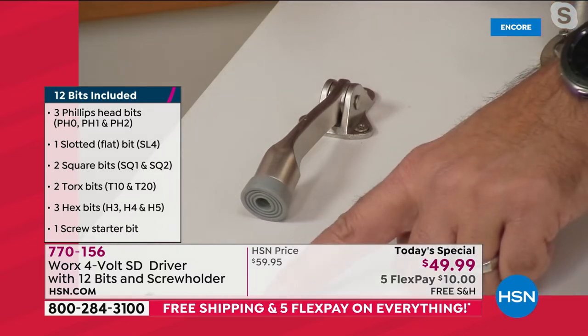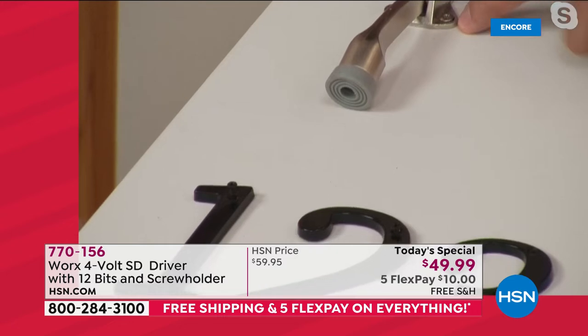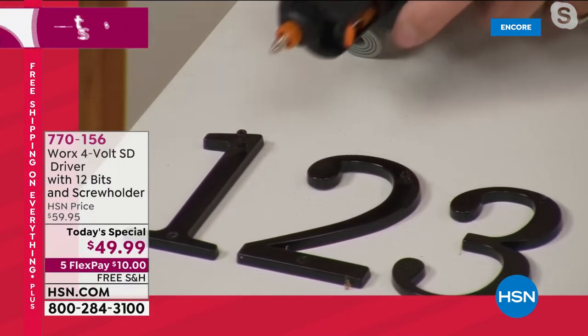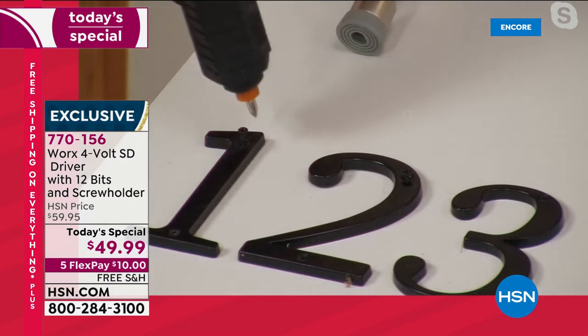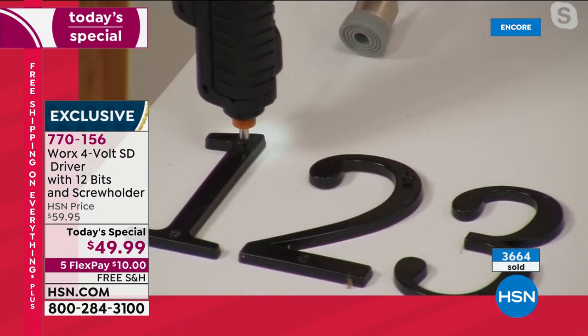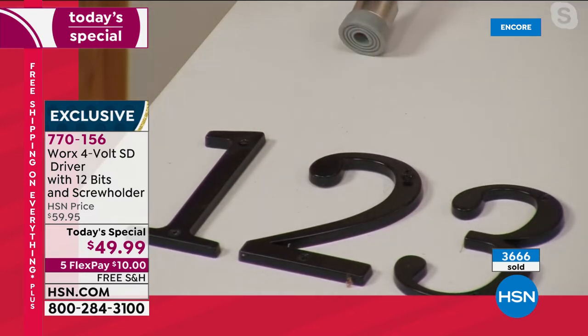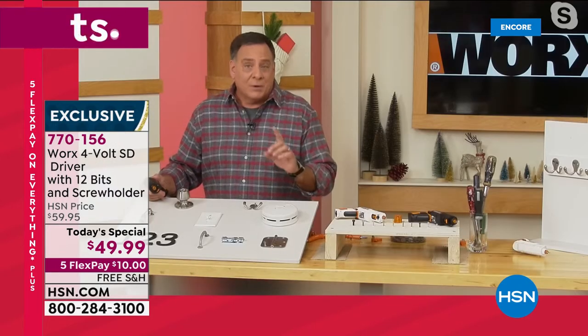Let's move down to these numbers. This is one size Phillips head screw, and this is a different size. I just take this and ratchet it — boom, we went down to the next size. It's that easy. You're going to get Phillips heads, flat heads, Torx bits, and hex bits — all different sizes. You've got everything for every project you'd have to do around the house.